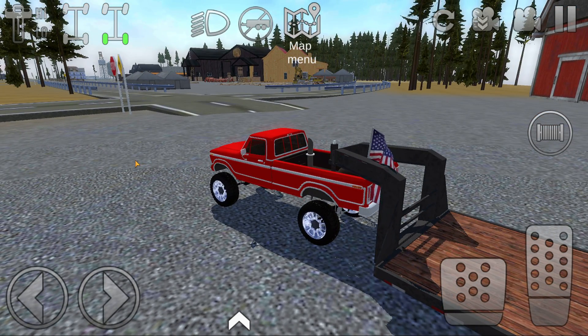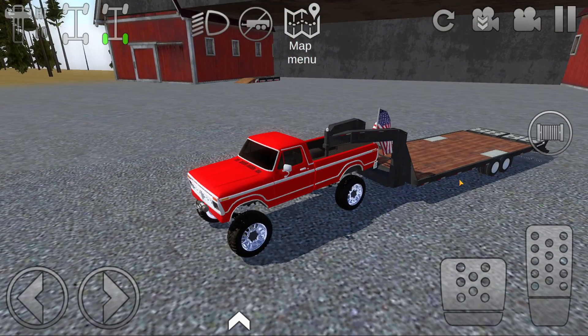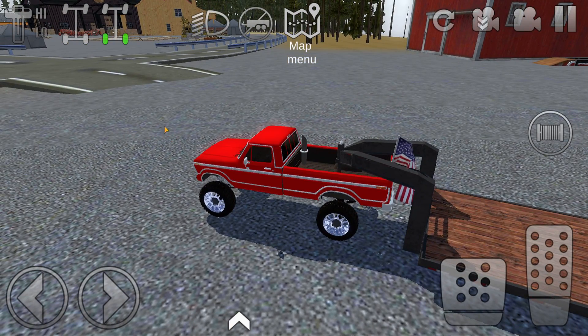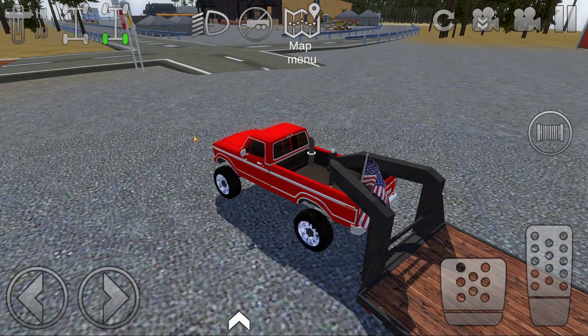Anyway, today we're going to go pick up a first gen. I don't think it's actually a Cummins but we'll probably swap it, maybe hood stack it. It looks a little rough, it's been used around the farm and stuff. I've got my gooseneck because it's an extended cab - not really a crew cab but extended cab - so it wouldn't fit on my regular trailer. We are going to go pick it up.